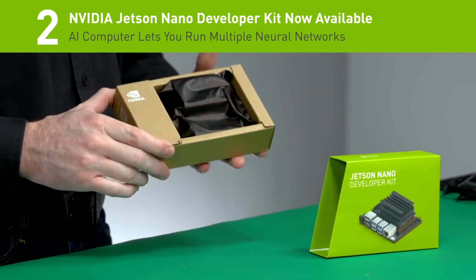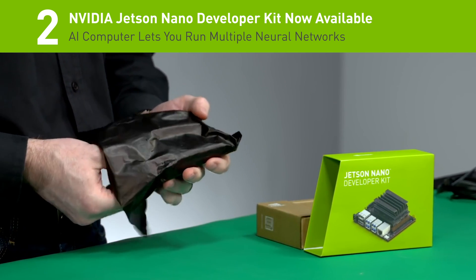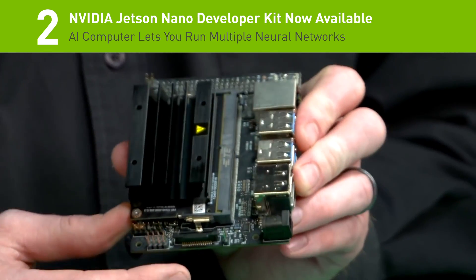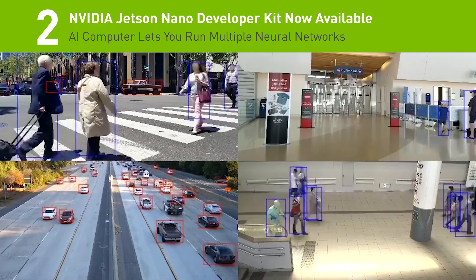Number 2: NVIDIA recently announced the Jetson Nano Developer Kit, a $99 computer designed for embedded designers, researchers, and do-it-yourself makers. The system delivers the power of modern AI in a compact, easy-to-use platform with full software programmability.